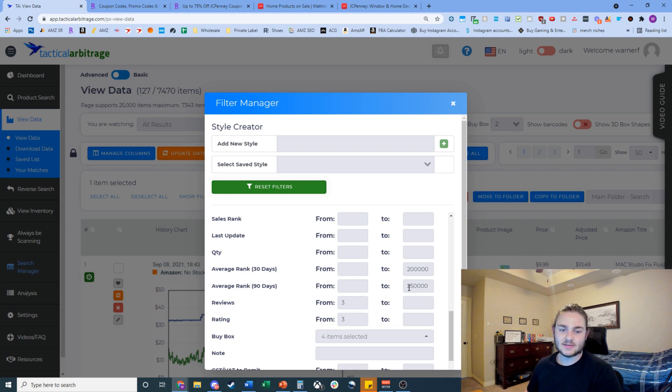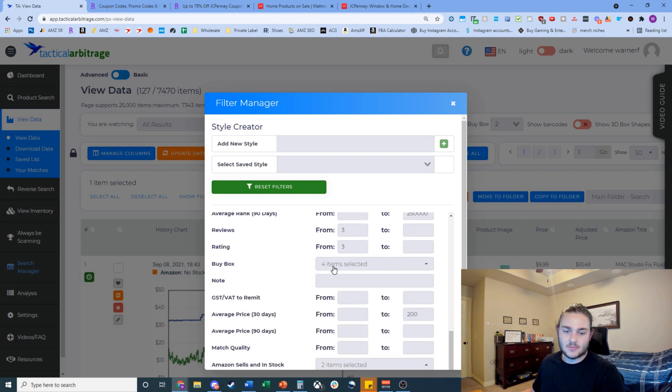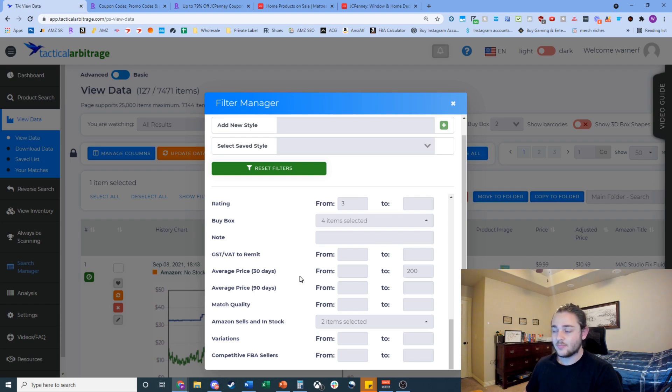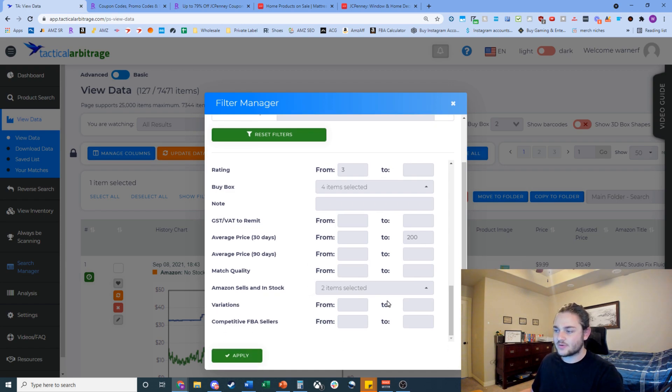I'm also filtering by ratings and reviews to establish sales velocity. On the buy box I select everything except Amazon — I don't typically want to compete with Amazon. Some listings I might be missing where Amazon goes in and out of stock, and those can be awesome opportunities because the listing has established sales velocity and when Amazon goes out of stock people still pay two or three times the price.